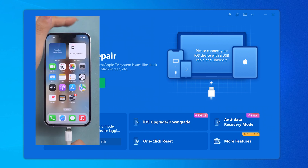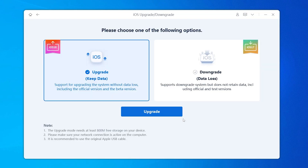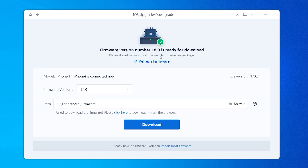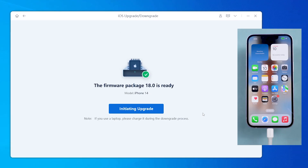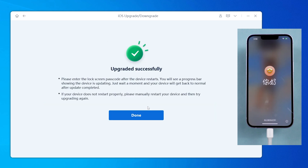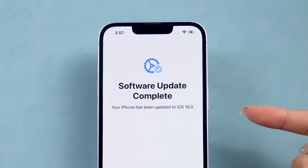You can download and install Reiboot on your computer, then connect your iPhone to your computer. Click on iOS Upgrade, then choose Upgrade. Reiboot will automatically detect the latest iOS 18 version and the beta version. You can choose the iOS version you like if it's available. Then you need to download the firmware — these firmwares are official Apple firmwares, so they are completely safe. After this, update your iPhone within minutes. No more waiting, no more getting stuck. You can get iOS 18 on your phone right away and enjoy the new features.